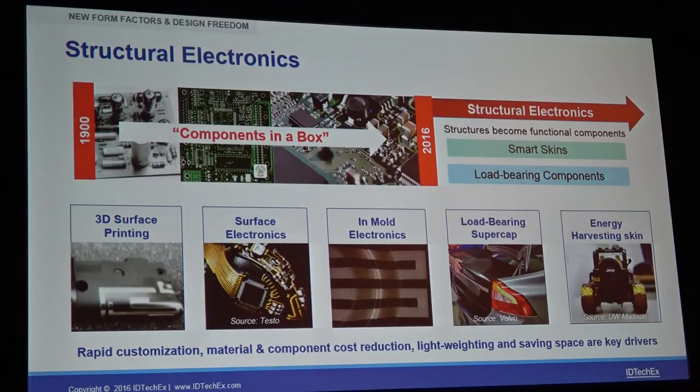We also have in-mold electronics — structural lids that are printed flat and can be thermo-formed to create 3D shapes with capacitive switches and mounted LEDs. And coming soon, shown in research labs, are tyres which have embedded energy-harvesting skins in them. As the vehicle moves, it's not only part of the structure of the tyre but also generating energy from that motion, putting it back into the electric supply of the vehicle. So a lot of new design freedoms are going to be afforded thanks to structural electronics.